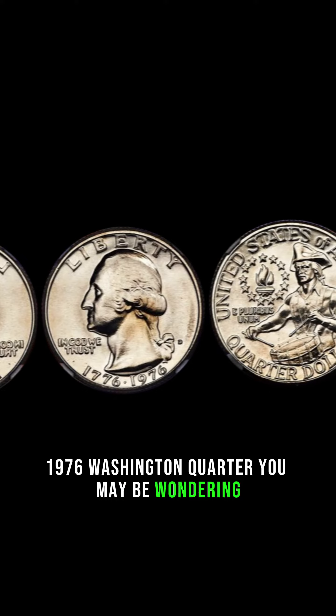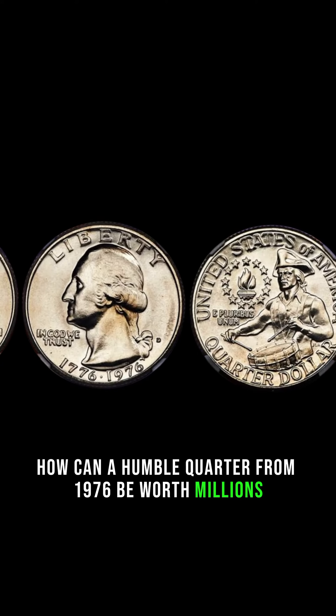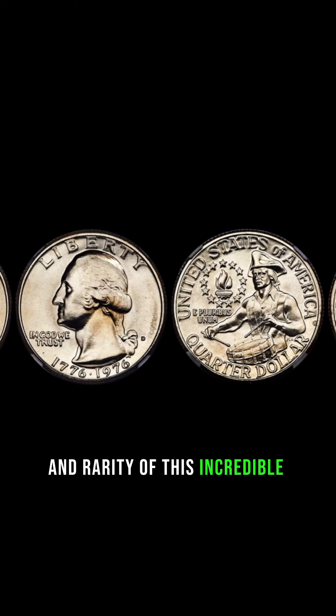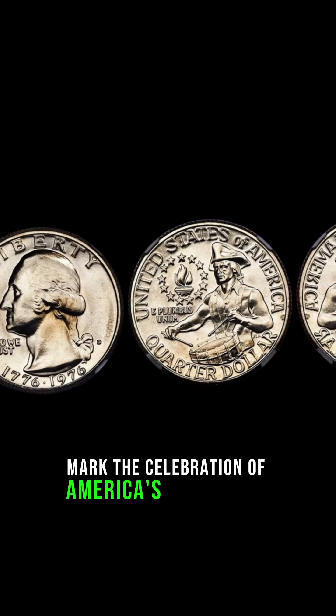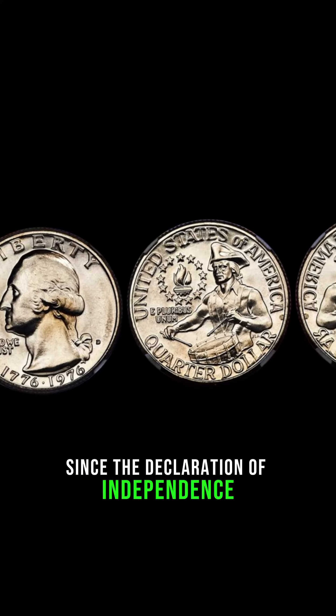You may be wondering: how can a humble quarter from 1976 be worth millions? Well, let's dive into the history and rarity of this incredible coin. The year 1976 marked the celebration of America's Bicentennial, commemorating 200 years since the Declaration of Independence.